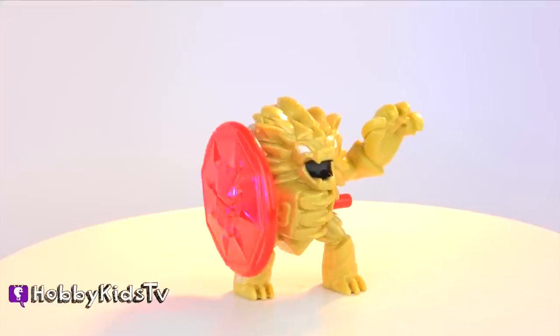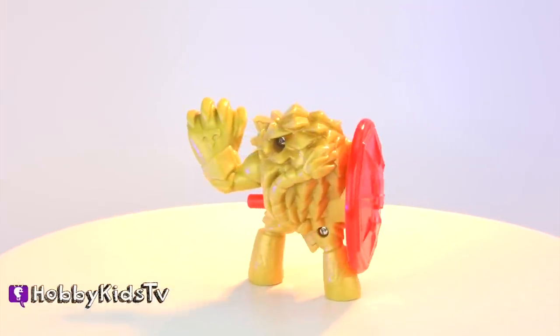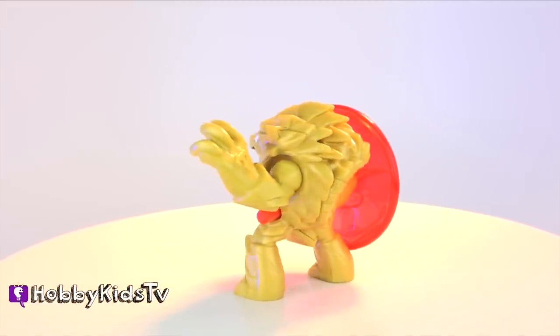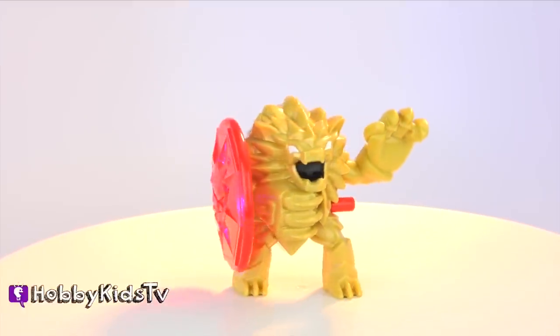Here's a Hobby Fun Fact. Some African male lions weigh more than 550 pounds and is the second largest cat after the tiger. Wild lions can live up to 14 years.